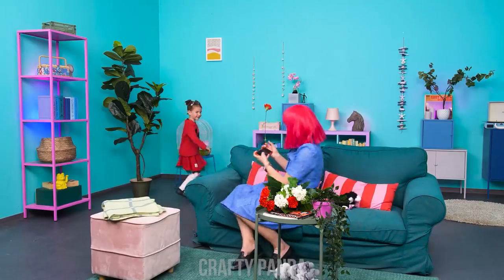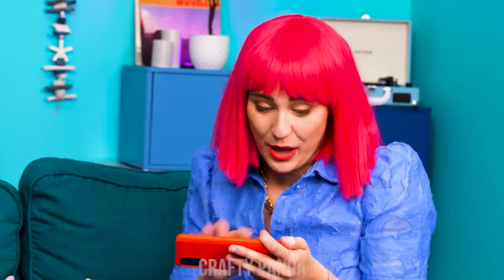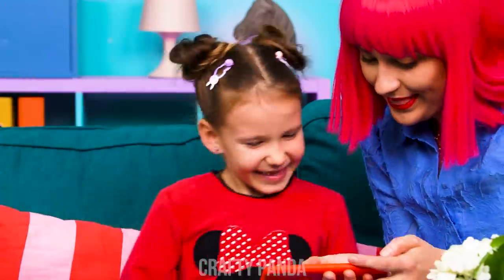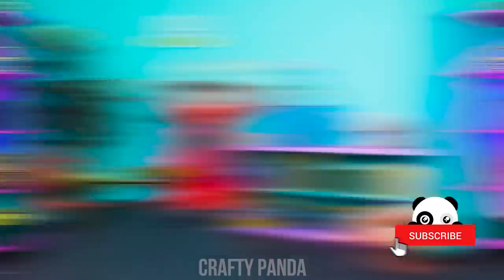Hey, go there! And jump! Perfect! Now that's an original photo!